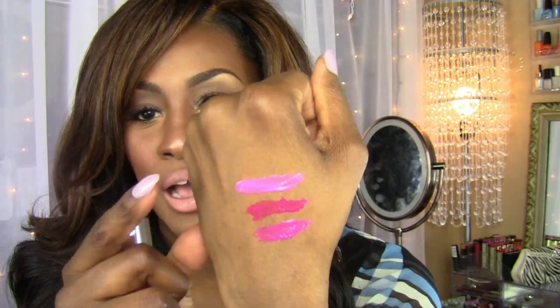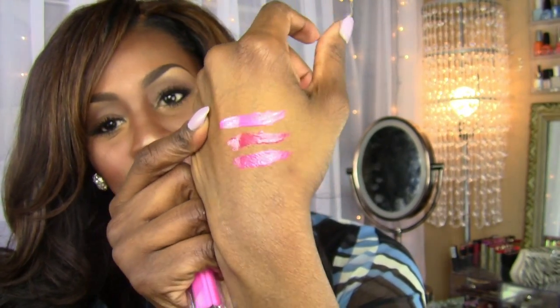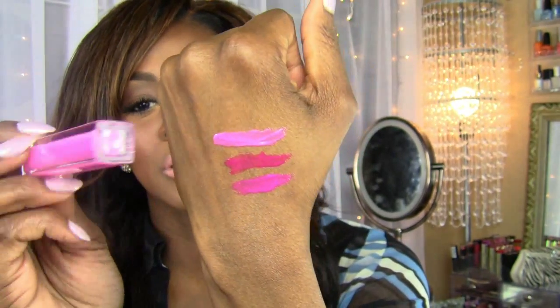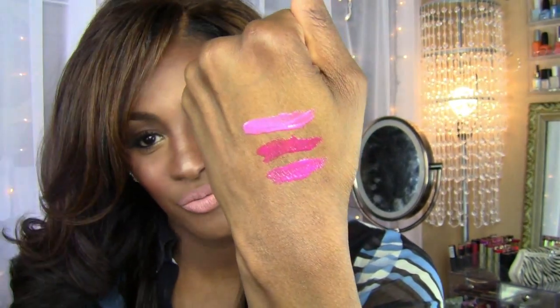...and you didn't want to buy the actual Candy Yum Yum lip gloss from MAC, that one would work. It's very pretty. I would put that right on top of Candy Yum Yum. Very pretty.